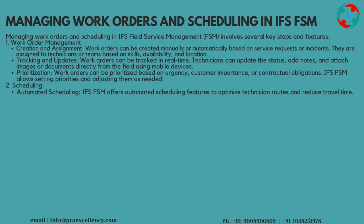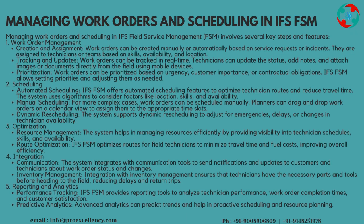Managing Work Orders and Scheduling in IFS Field Service Management, FSM, involves several key steps and features. Work Order Management — Creation and Assignment: work orders can be created manually or automatically based on service requests or incidents. They are assigned to technicians or teams based on skills, availability, and location.